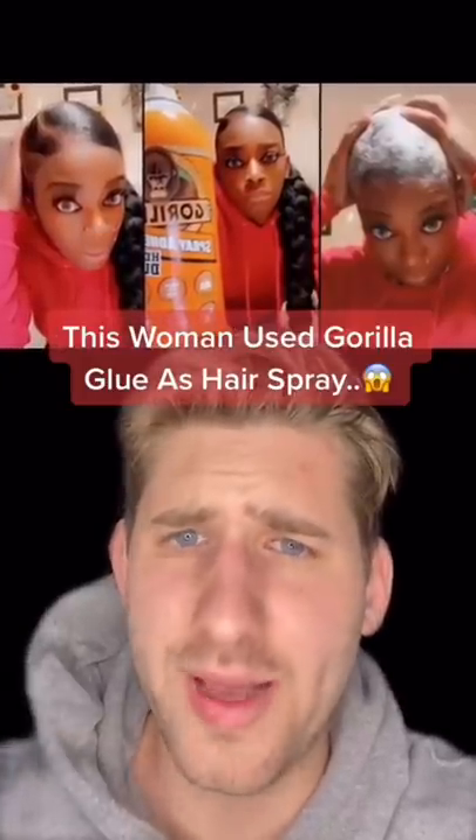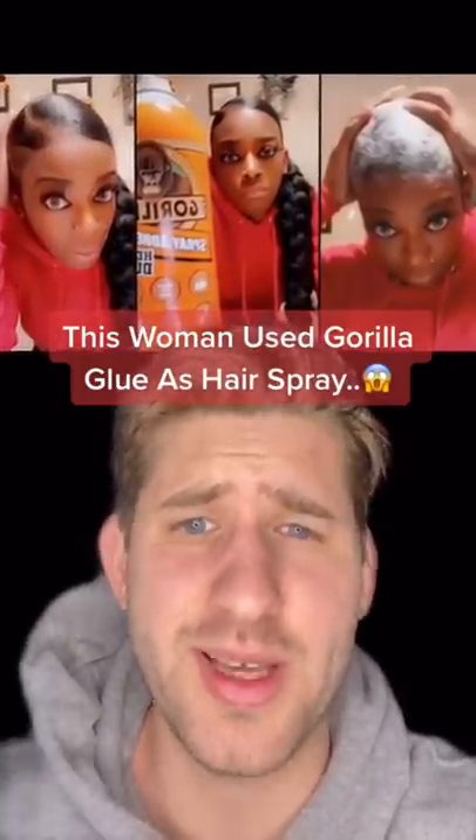This woman used Gorilla Glue as hairspray, and you won't believe how she got it out. A 40-year-old woman was doing her hair one day when she realized she had run out of hairspray. For some reason, she had Gorilla Glue on the counter, so she sprayed it in her hair to make it stick.